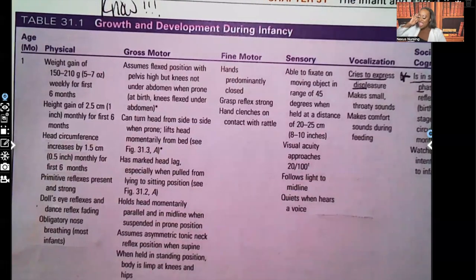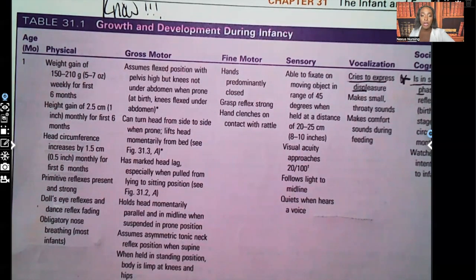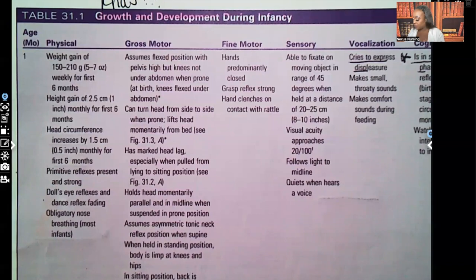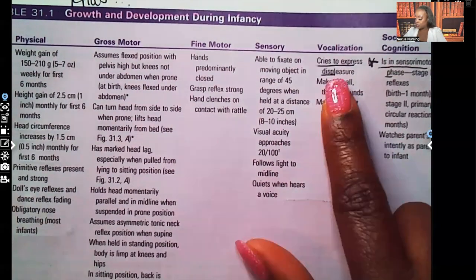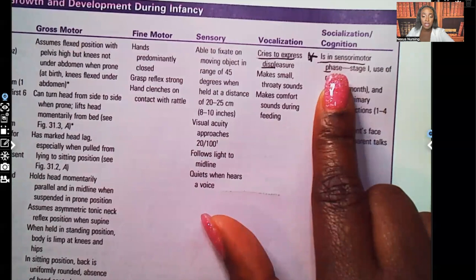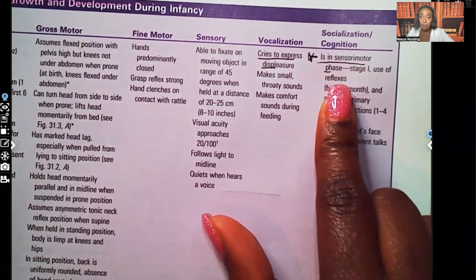This table has many questions as far as the infant is concerned. You need to know this, especially the ones that are underlined or have a star next to them — those are the ones that tend to show up the most on nursing questions. At one month, look at vocalization: they cry to express displeasure. If something's wrong, that's how they let you know by crying. Cognition for one month is in the sensorimotor stage, stage one — use of reflexes.